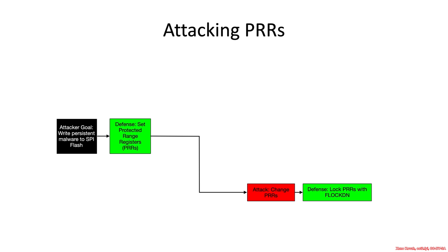This is what our threat tree looks like so far. What else do we have as ways to potentially attack the protected range registers? Let's assume that the BIOS maker set Flockdown, so now the attacker needs a new way around. The next thing is that they could potentially exploit protected range register misconfiguration.